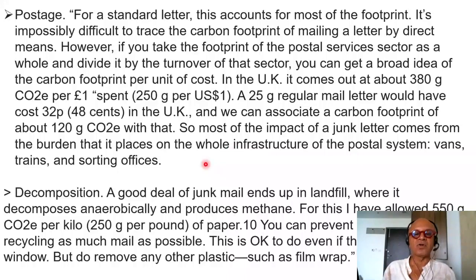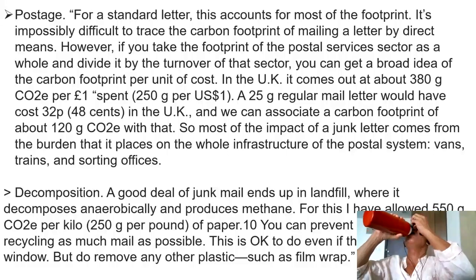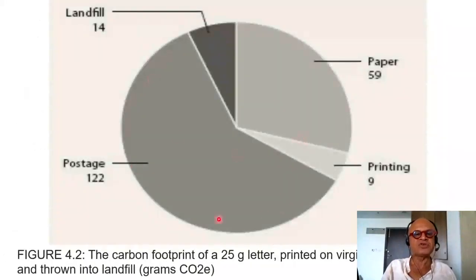Most of the impact of a junk letter comes from the burden it places on the whole infrastructure of the postal system — vans, trains, and sorting offices. A good deal of junk mail ends up in landfill where it decomposes anaerobically and produces methane; I've allowed 550 grams CO2 equivalent per kilo of paper for this. You can prevent this by recycling as much as possible — this is fine even if the letter has a plastic window, but do remove any plastic film wrap. The figure shows that postage is most of the carbon footprint of a 25-gram letter, followed by landfill impacts, paper, and printing.